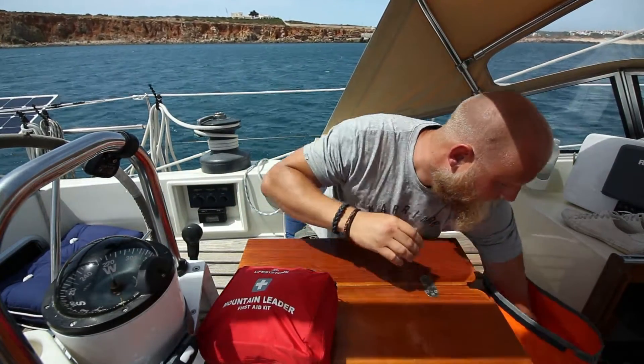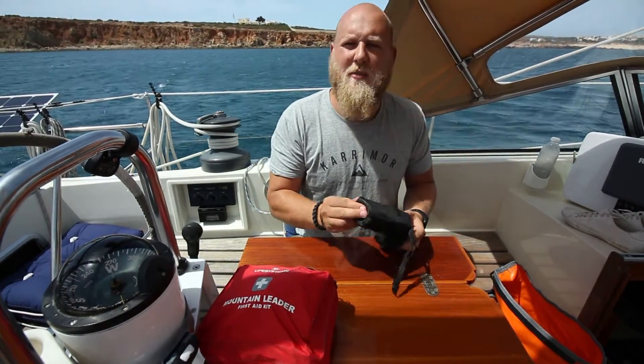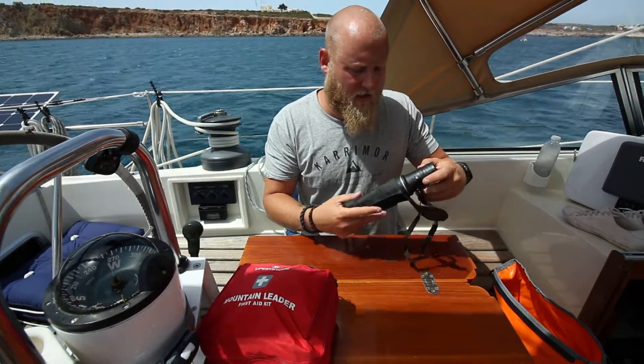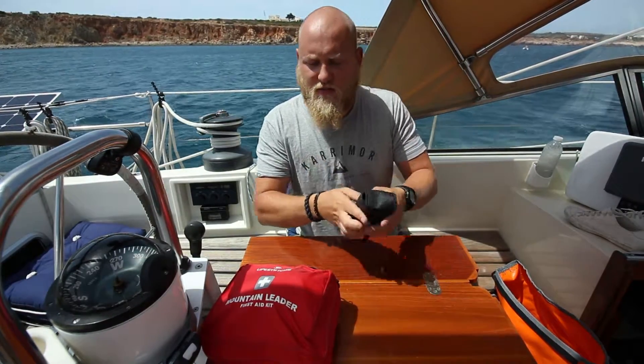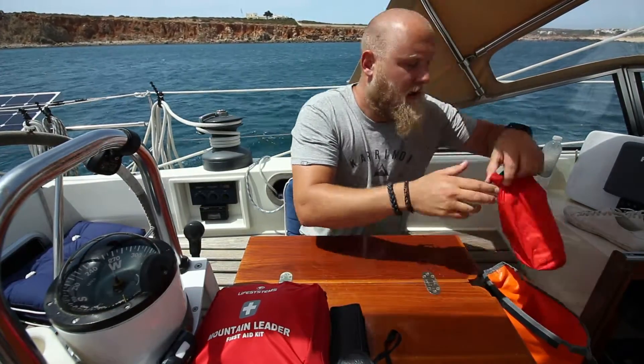Next item — I've got a monocle, just so we can see a bit further. It's something I like to carry. We've got one spare so that lives in there. It is a 16x52, nothing special, just something I like to keep in there.